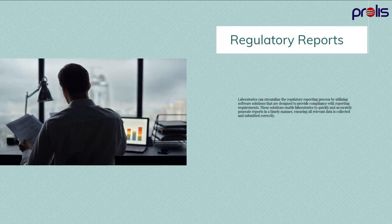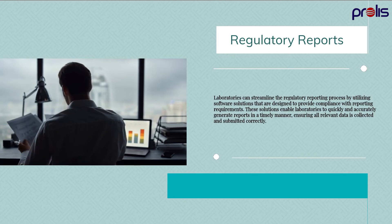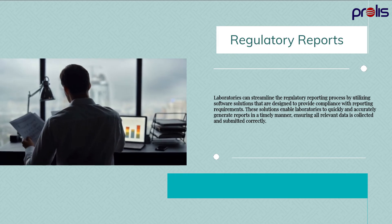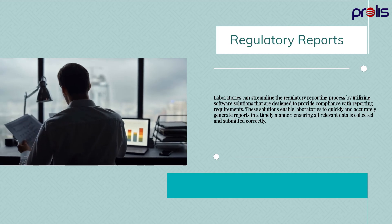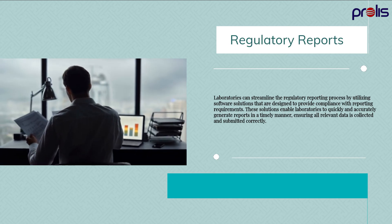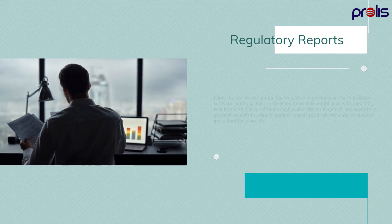Laboratories can streamline the regulatory reporting process by utilizing software solutions that are designed to provide compliance with reporting requirements. These solutions enable laboratories to quickly and accurately generate reports in a timely manner, ensuring all relevant data is collected and submitted correctly.